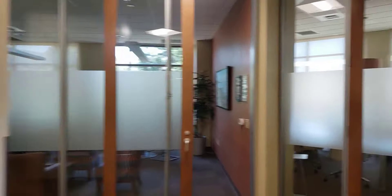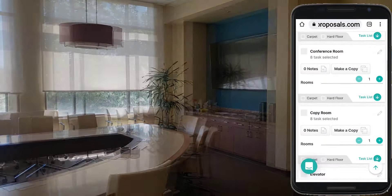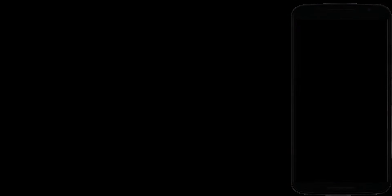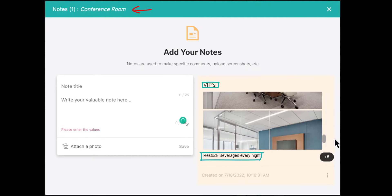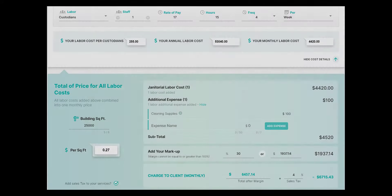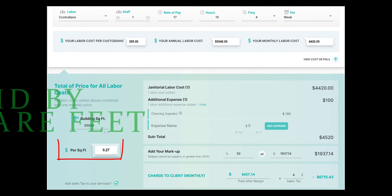When we set out to make this software, I thought to myself: what would it be like if I could just pull out my cell phone while I'm walking through a building, and if I see something, I just check on it and now it's in my proposal? Or what if I had a software that would allow me to organize photos and notes by area automatically? That's exactly what we did in this software.